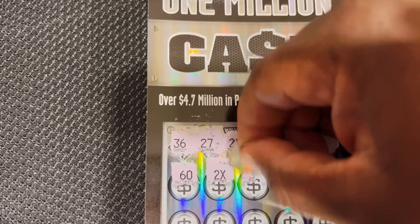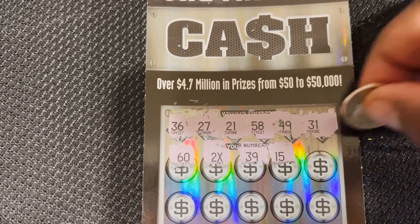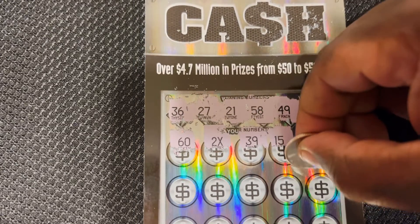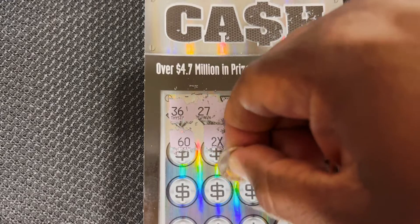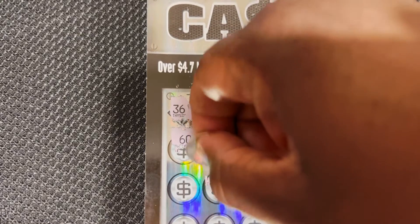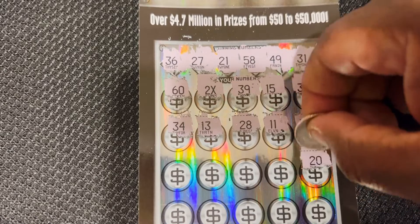Next one, number 39. Number 15. Number 38. Number 55. Number 11. Number 28. Number 13. Number 34.